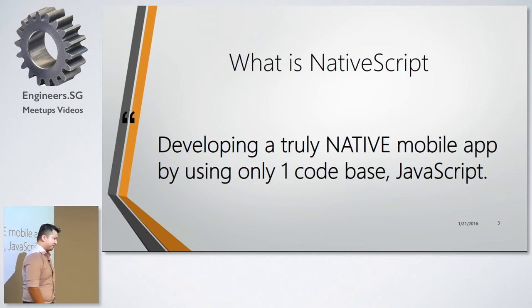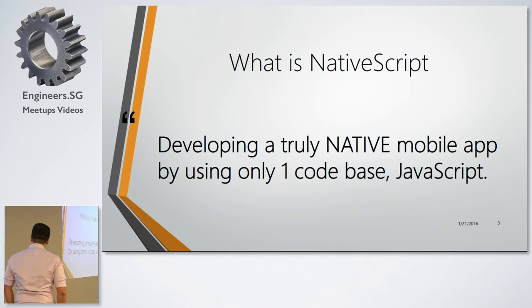So, what is NativeScript? I feel that NativeScript is the truly native mobile app that you can create with only one code base, which is JavaScript.